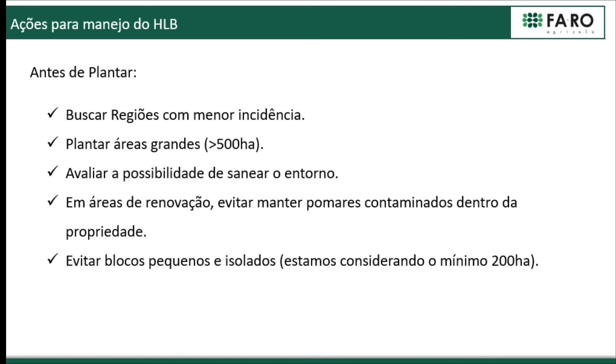Another important thing is to try to have areas of a reasonable size. Small areas, as we heard today, are more difficult to manage the disease in. Within our investment capacity, an area of 500 hectares would be the ideal size. We also try to analyze before we plant whether it's possible to clean up the surroundings. In areas with country houses or housing, it's going to be really difficult.